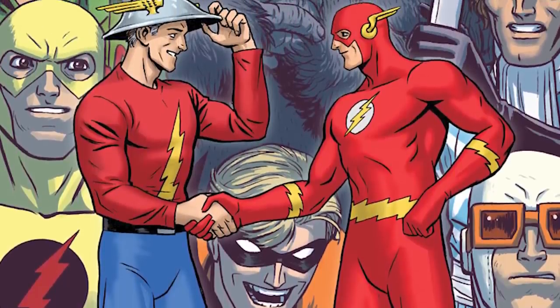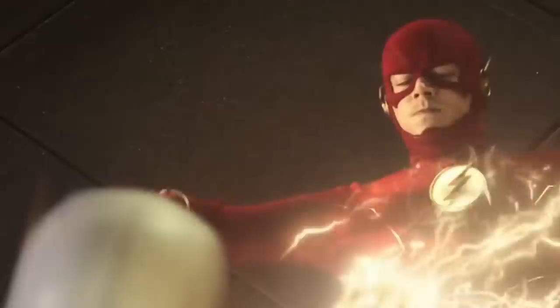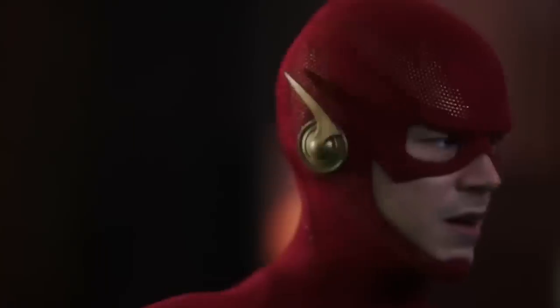Also, the iconic wings on the boots and the cowl laid flush on the surface for the TV version, rather than protruding from the figure on the page. The biggest difference? In the comics, Barry Allen has short blonde hair, while in real life, actor Grant Gustin has dark hair.